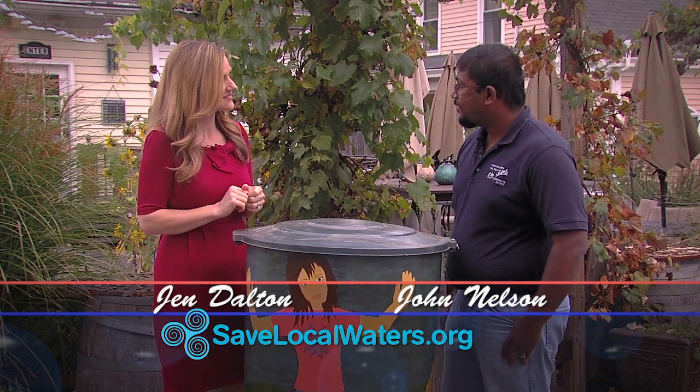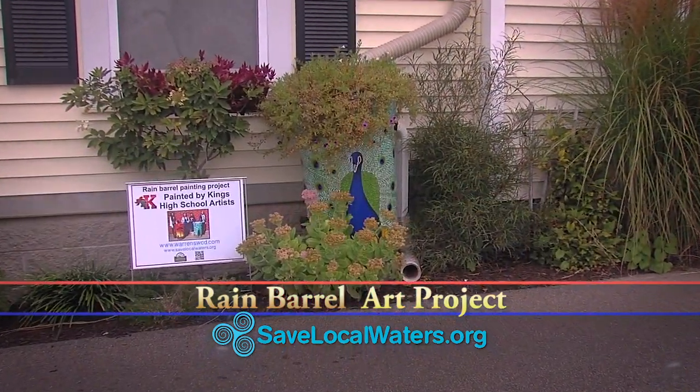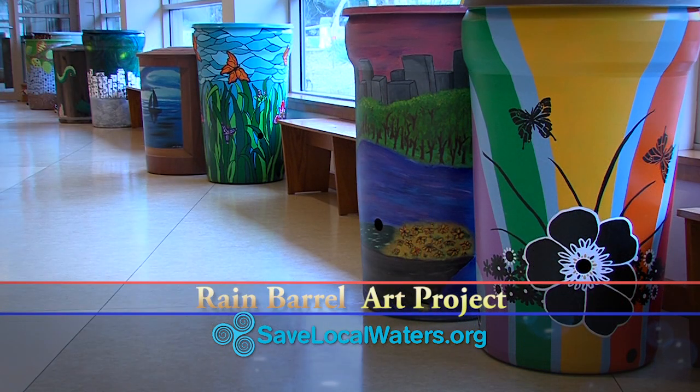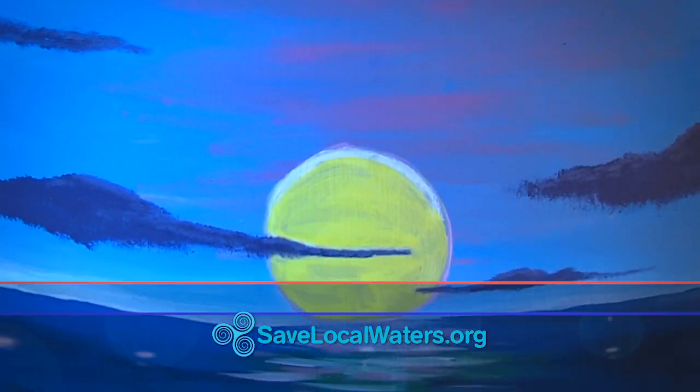The Rain Barrel Art Project started three years ago. The idea was to educate our local tri-state area folks about water quality and rainwater runoff. Metropolitan Sewer District gives us 50 rain barrels every year, and then we put out an invitation to local artists of all ages to come and paint these rain barrels.